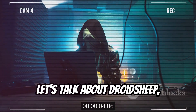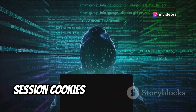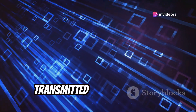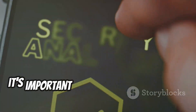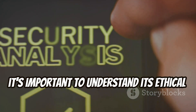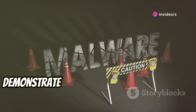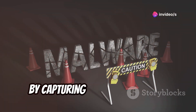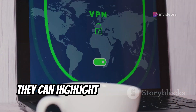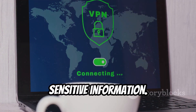Now, let's talk about DroidSheep, a network sniffing tool that captures session cookies and unencrypted data transmitted over a network. While this sounds potentially malicious, it's important to understand its ethical applications. Security professionals use DroidSheep to demonstrate the dangers of unsecured Wi-Fi networks. By capturing unencrypted data, they can highlight the importance of using secure connections and protecting sensitive information.